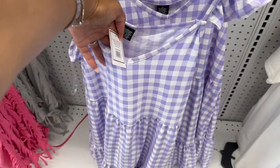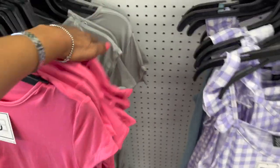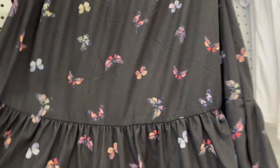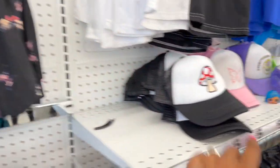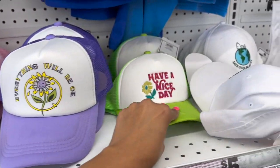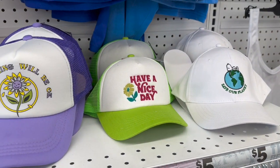They have some new summer dresses out for five dollars — one in pink, gray, green, and one with butterflies on it that is really cute. They also have some trucker hats: one with a mushroom butterfly, 'everything will be okay,' 'have a nice day,' and Snoopy — and these are five dollars as well.